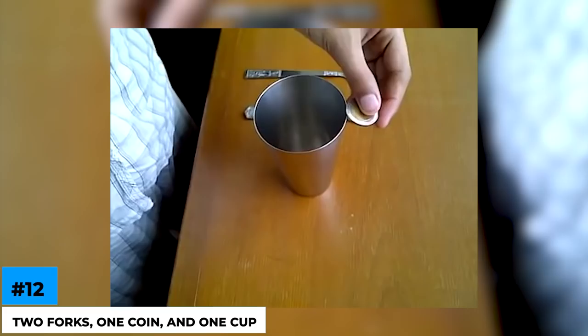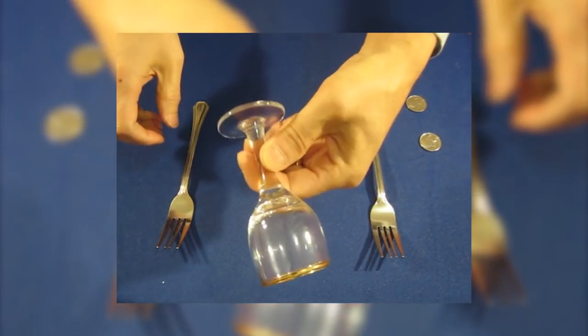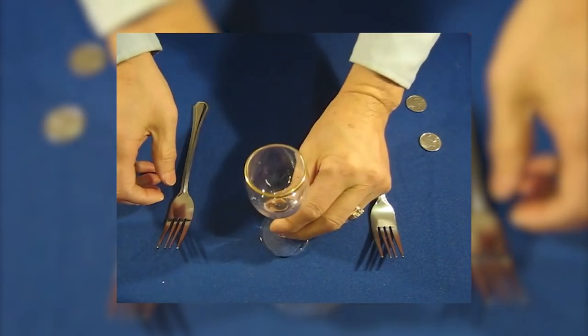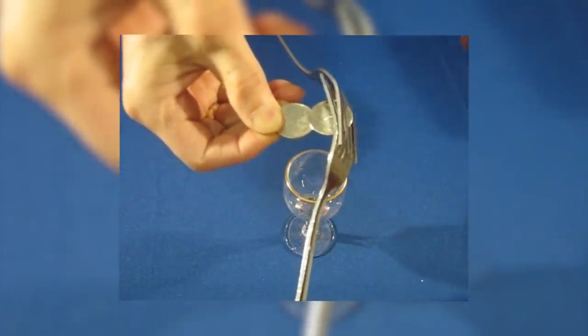Number 12: two forks, one coin, and one cup. This picture you see is not an optical illusion — rather, a balance trick anyone can do. All you need to know is that the center of gravity of the forks and the coin must be on the support point of the glass to remain balanced. With center of gravity, we mean the point at which the weight of the body is concentrated. You will have to regulate the position, the coins, and the fork until you get it right. And voila!